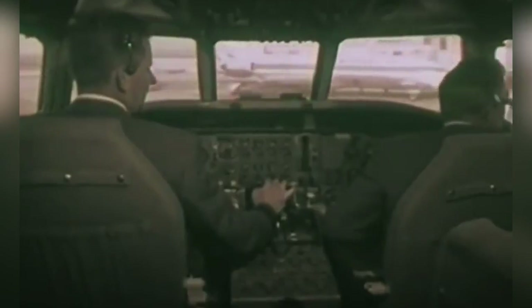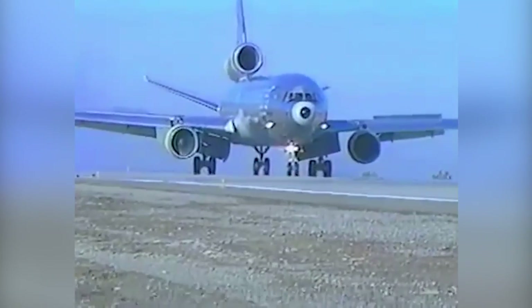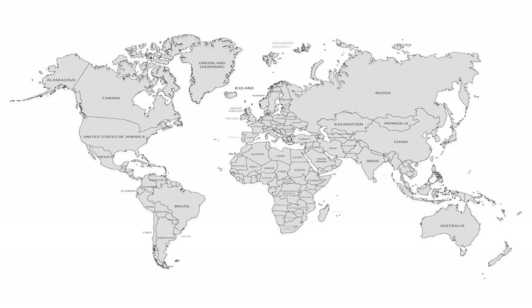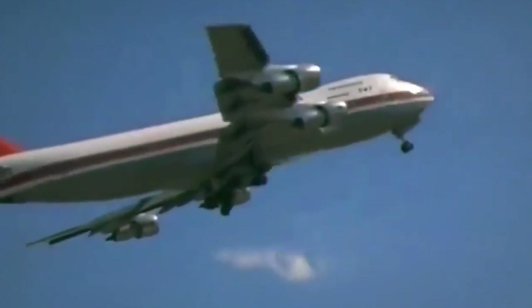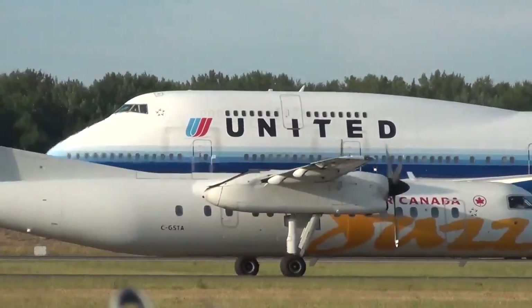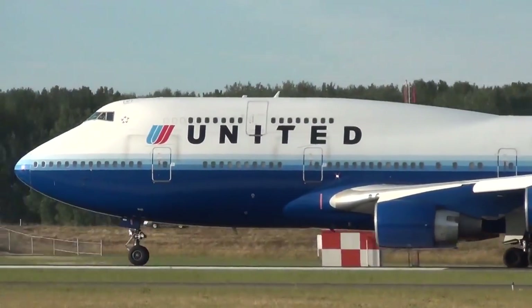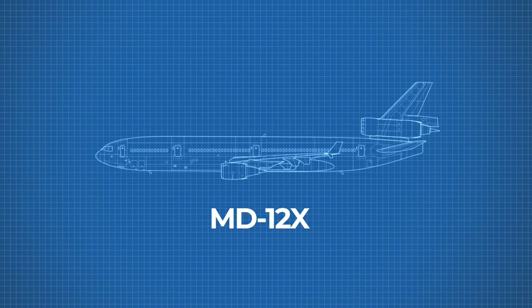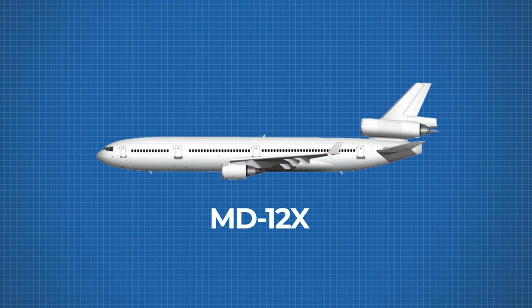Something bold was needed to fix the problem of congested airports — bigger than the MD-11 and made for continent-to-continent routes. The Boeing 747 had enjoyed that market for a long time and it was time that McDonnell Douglas brought its own concept to the market. Called the MD-12X, the concept was originally proposed as a natural extension to the MD-11. It would still be a trijet, but it would be larger and fix the flaws of the earlier design.